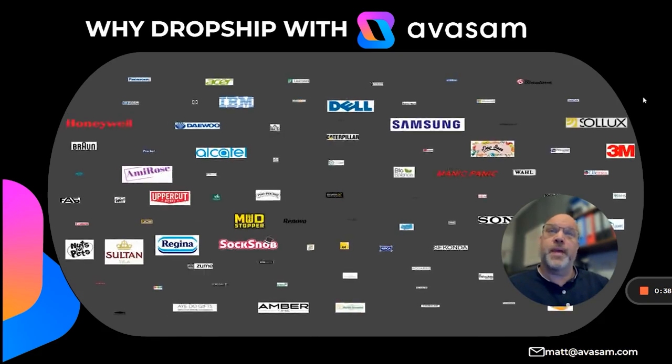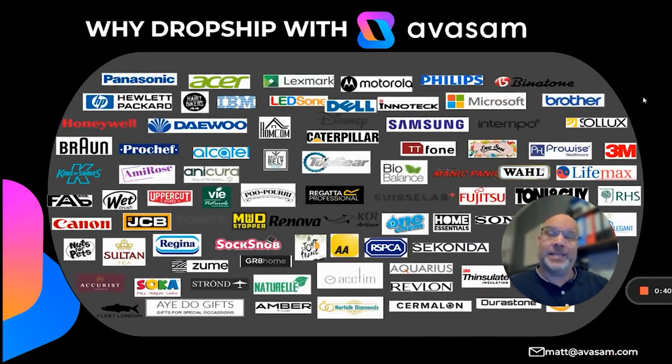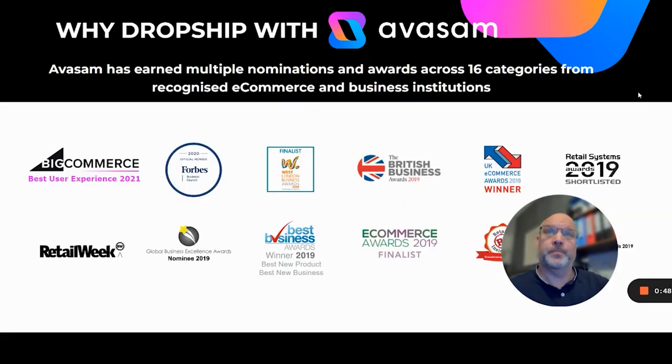When you're on the platform you'll see many products from 18 categories — fitness, fashion, health and beauty, food, and technology across multiple brands. Avasam has earned multiple nominations and awards from 16 categories from recognized e-commerce and business institutions.